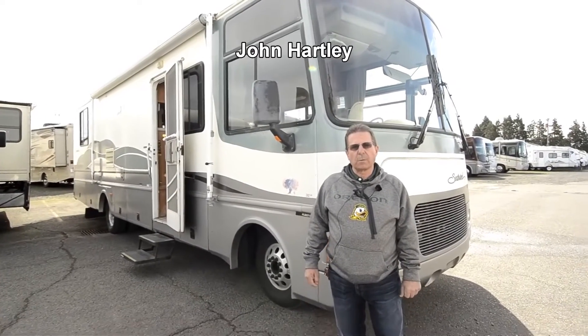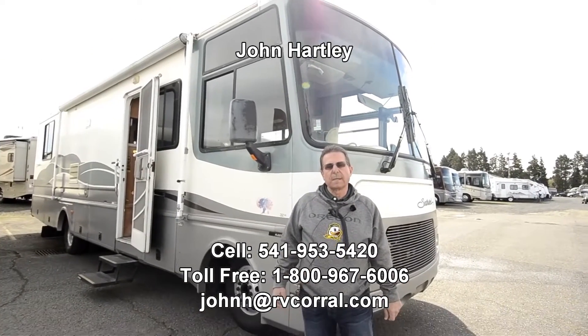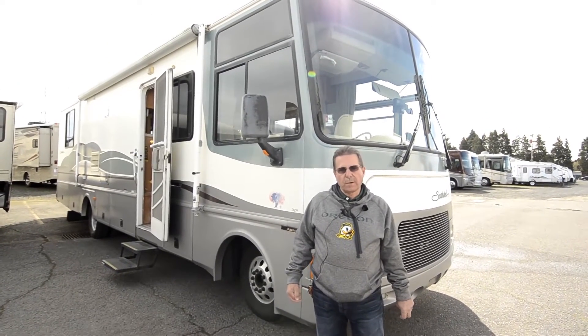Hi, I'm John Hartley, a salesperson here with the RV Corral. Today I'm going to show you one of my trade-ins. This is a 2007 Fleetwood Southwind 32-foot.